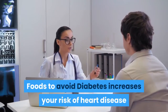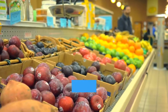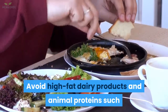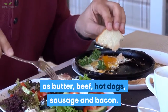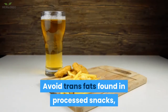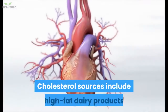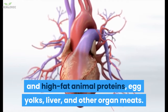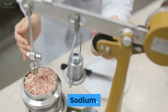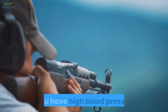Foods to avoid: diabetes increases your risk of heart disease and stroke by accelerating the development of clogged and hardened arteries. Saturated fats: avoid high-fat dairy products and animal proteins such as butter, beef, hot dogs, sausage, and bacon. Also limit coconut and palm kernel oils. Trans fats: avoid trans fats found in processed snacks, baked goods, shortening, and stick margarines. Cholesterol sources include high-fat dairy products, high-fat animal proteins, egg yolks, liver, and other organ meats — aim for no more than 200 mg of cholesterol a day. Sodium: aim for less than 2,300 mg of sodium a day; your doctor may suggest even less if you have high blood pressure.